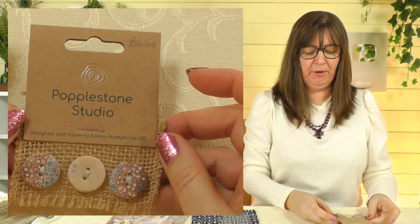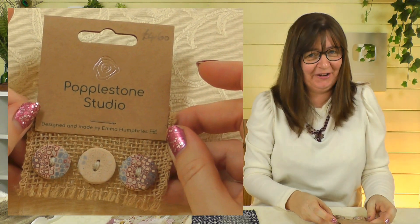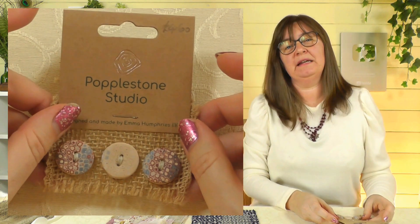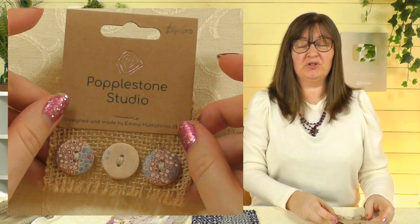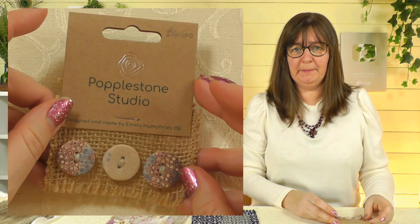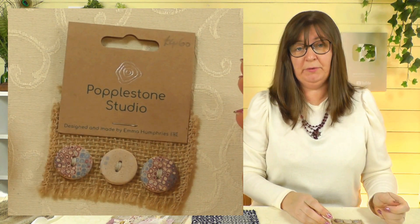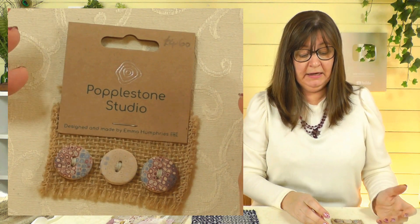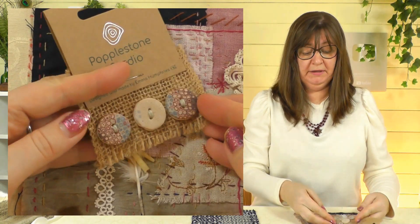And while talking about slow stitching, for no reason other than I just liked them, I found these buttons. These are from Popplestone Studio — Emma makes these buttons and she lives on the Isles of Scilly, which are just off the tip of Cornwall. I think she moved from Yorkshire originally, so she was coming back home in a sense! She had a wonderful stand and makes all these beautiful buttons. They'd look really nice on a piece of slow stitching or a project, so I've got those to use as well.